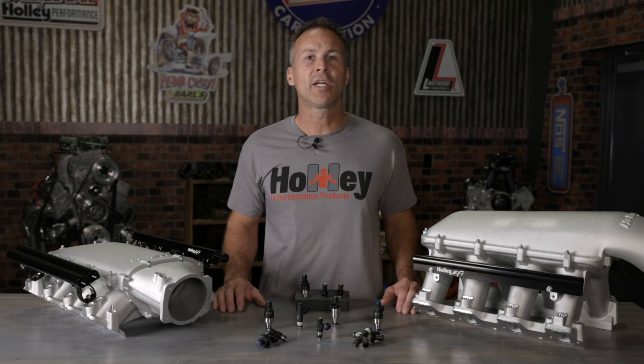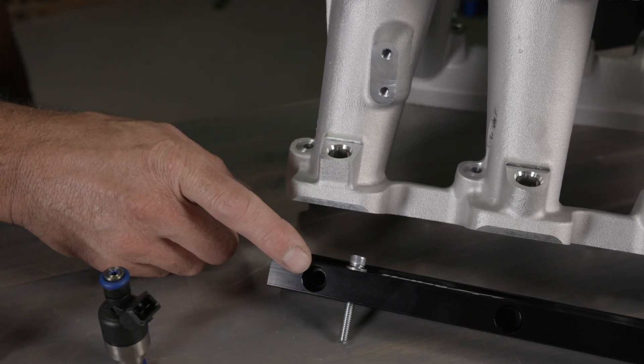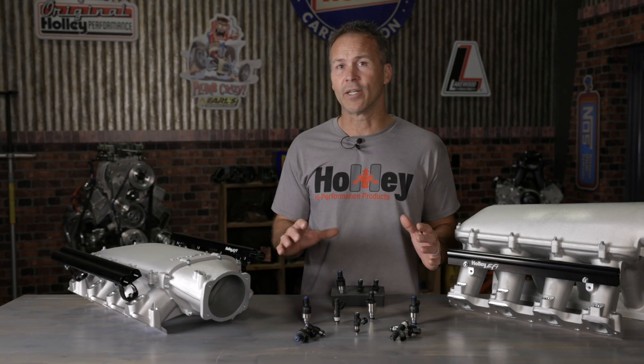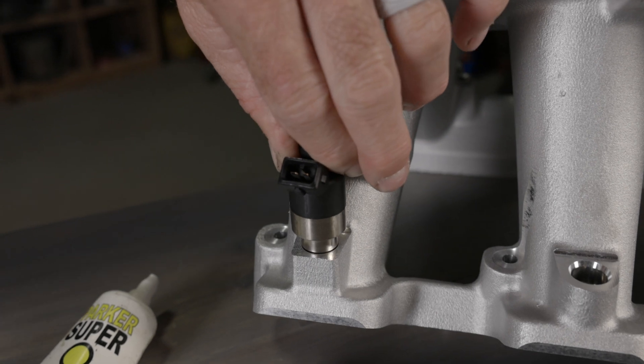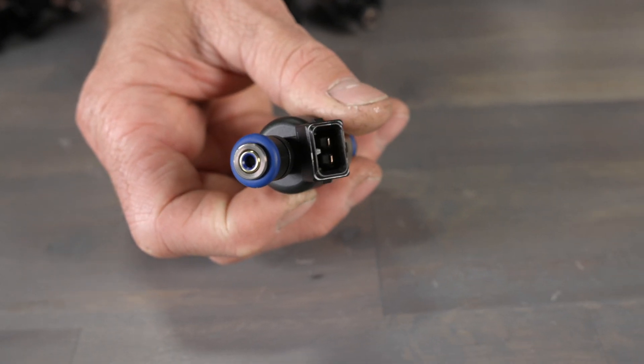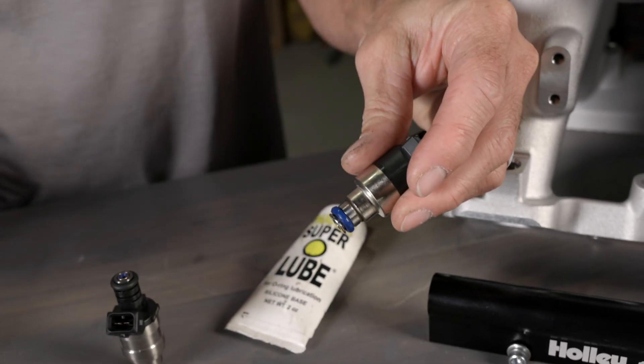The last topic we're going to cover is port size. The injectors need to match the injector port size found on your intake manifold and fuel rails. The o-rings should fit tight enough for a leak-free seal under the high pressures of the fuel system without causing damage during install. Be sure to check the o-rings for any nicks or damage, and don't forget to apply a quality lubricant to the o-ring before installation.